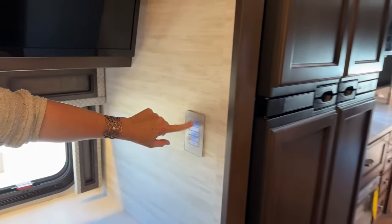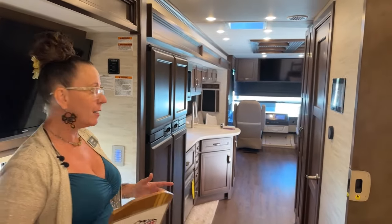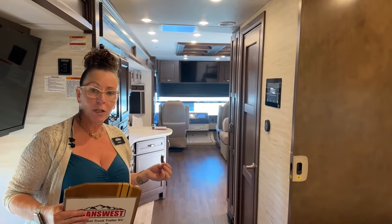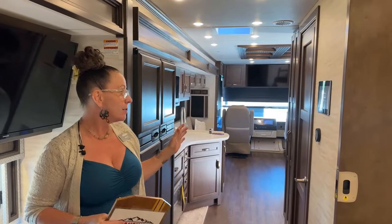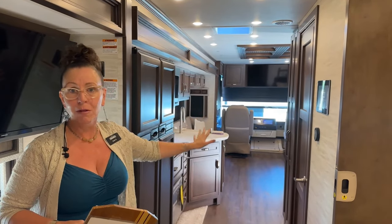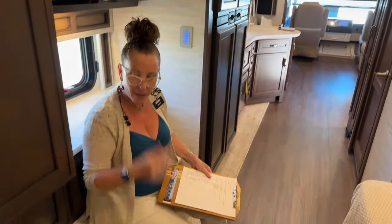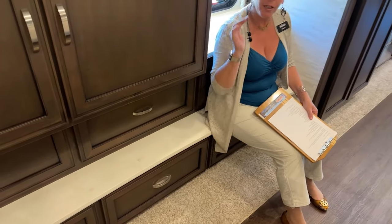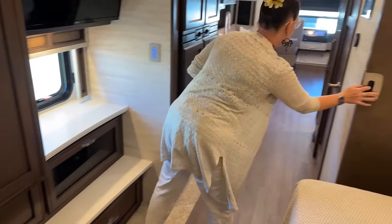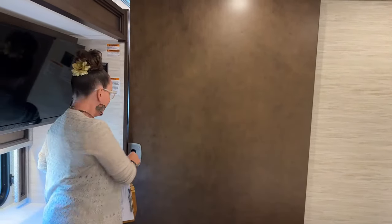I just touched this KIB switch here on the wall — I have different controls throughout the coach and can control all my lights through KIB switches. I'm not relegated to that though; I've also got that center control panel. As of 2023, you can actually control that panel through your phone on an app. So you can be laying in bed, know that the kids are coming home, and turn on the front kitchen lights for them. You've also got a really nice wide entry into the bedroom area with a huge door for complete privacy.